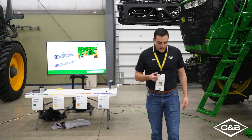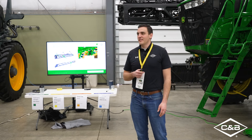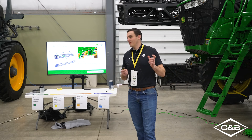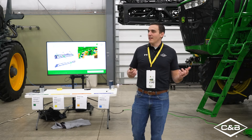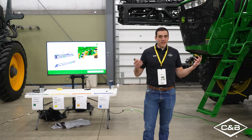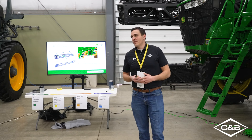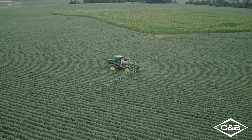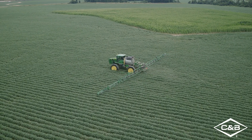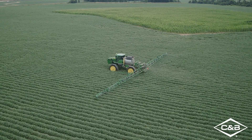Earlier this morning, there was a presentation where Kyle Patton mentioned that 80 to 90 percent of our sprayers in the next 10 years are going to have some sort of see-and-spray type technology on them. So when we talk about where the future of ground application is going, this is it — seeing weeds and not broadcasting the whole field, but just spraying on top of those weeds.